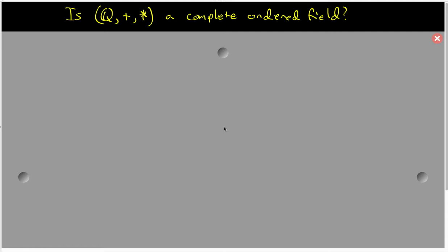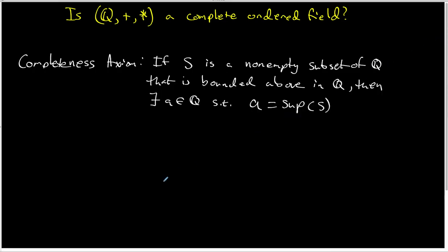In this video, I want to explore the question: is the set of rational numbers under its addition and multiplication a complete ordered field? We already know that Q is an ordered field, and so the only question is whether or not Q satisfies the completeness axiom.